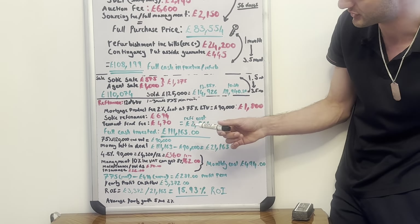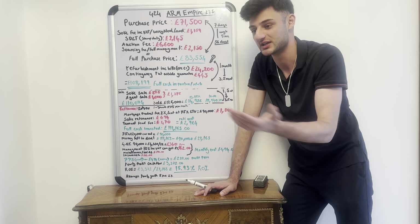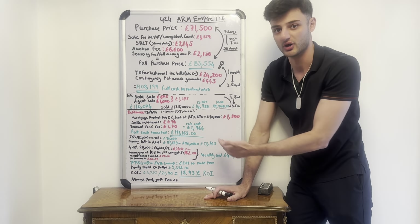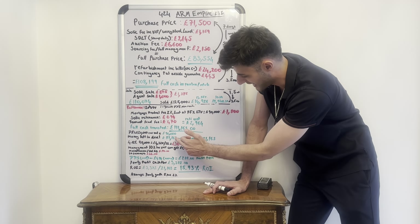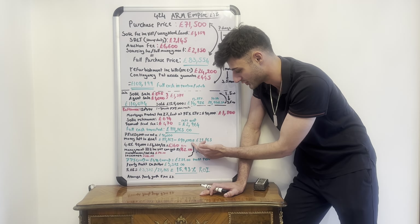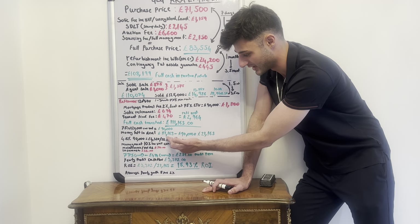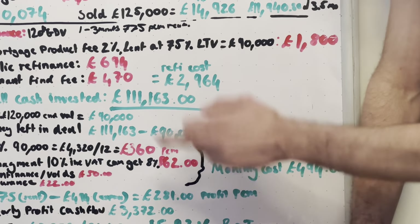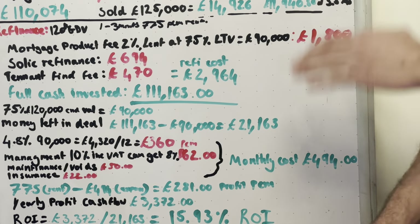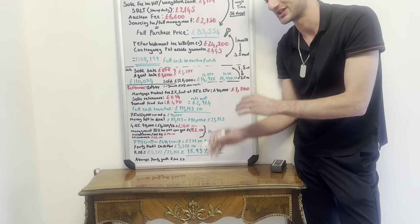We also need to account for a 10% management fee, which comes to £62 per month. Add £50 per month for maintenance and voids, plus £22 per month for insurance. Total monthly outgoings come to £494. With a rental income of £775 per calendar month, minus the £494 in monthly outgoings, the monthly profit is £281. On a yearly basis that's £3,372 profit.